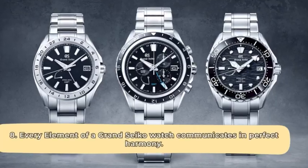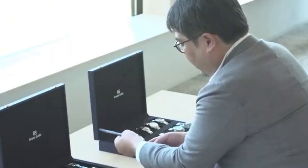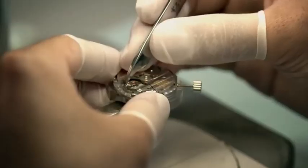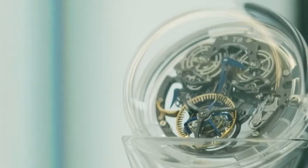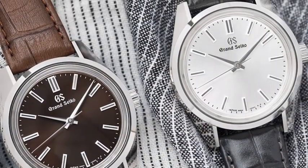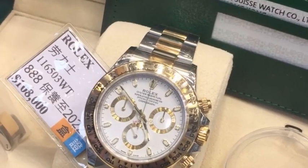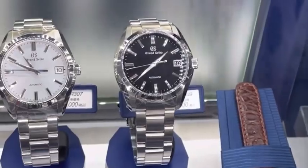Every element of a Grand Seiko watch communicates in perfect harmony. Grand Seiko doesn't just make a watch without a clear plan — every element is carefully selected and designed to interact with light and each other in a special way. No matter how hard you try, pictures can never tell the full story. While other high-end brands may have a similar appeal, none beats a Grand Seiko's. The brand knows exactly what effect they want to transmit to its buyers and precisely how to achieve it.